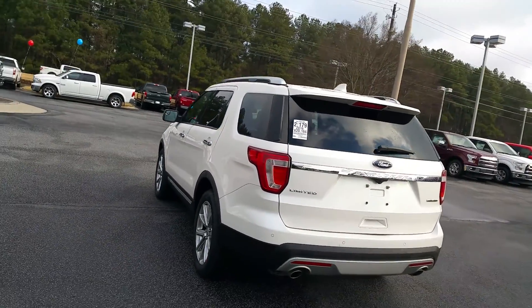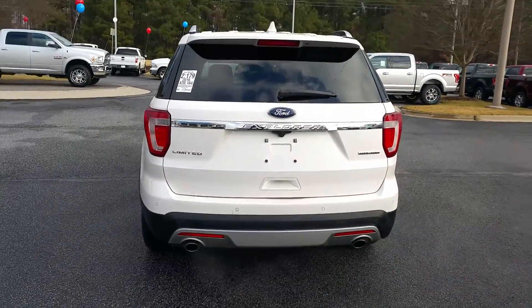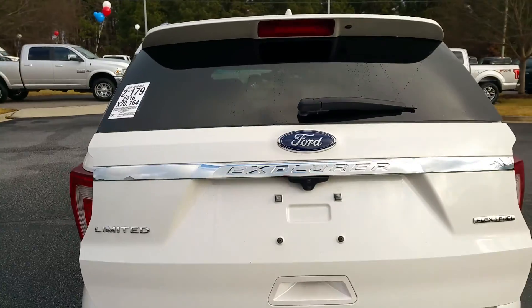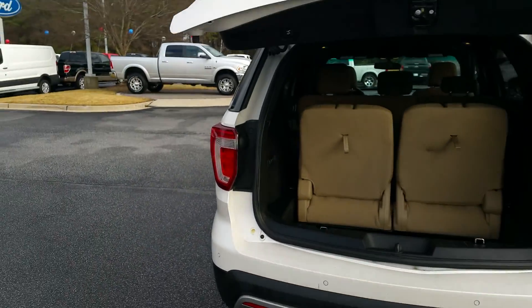Got your dual exhaust, and a camera right above — or under — the Ford emblem. Swipe your leg and it opens up the tailgate automatically. How nice is that! You've also got your power fold seats.